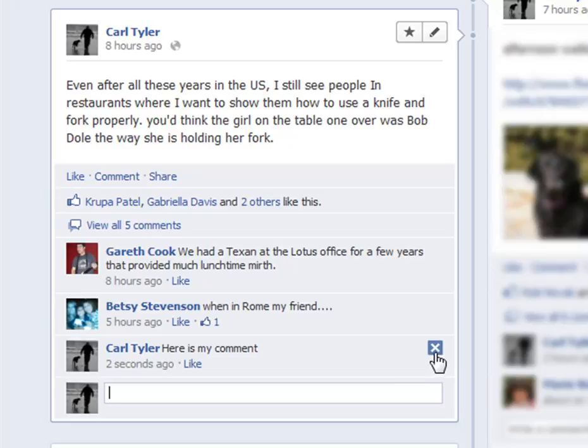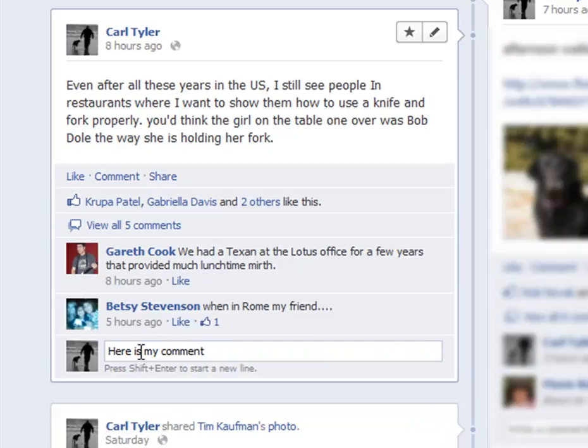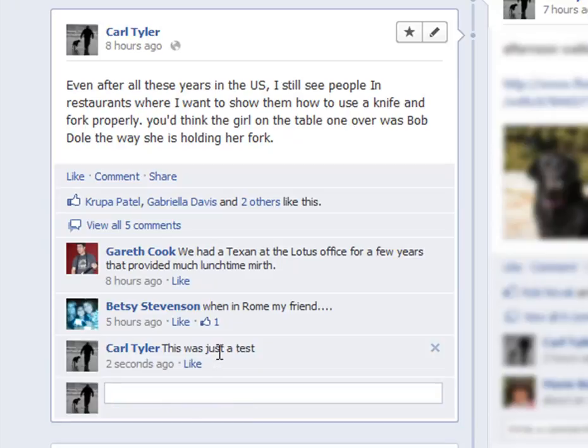Now if you see the cross here, you can click the button — it says remove — but actually what it will do is it will remove it and it will then put your comment back in place here. So I can say this was just a test, and what happens is it basically goes in and puts the new comment in.